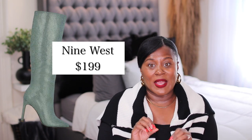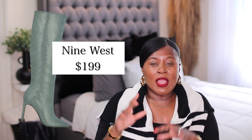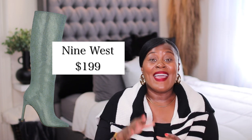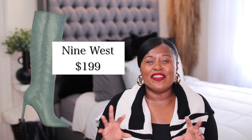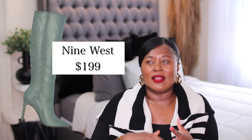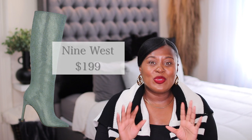These boots from Nine West are not a wedge, but they still give you that grayish, bluish color and that beautiful, beautiful sparkle. They also come in black, or if the blue is too much, they come in a silver, clear color. Though it is not exactly the same, it does give you that essence and that vibe. I'm sure if you are into the sparkle and fabulousness of this season's trend, this will make you feel just as fabulous as the Jimmy Choo ones.